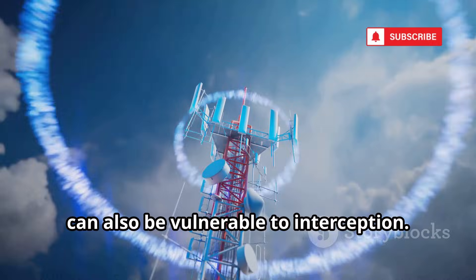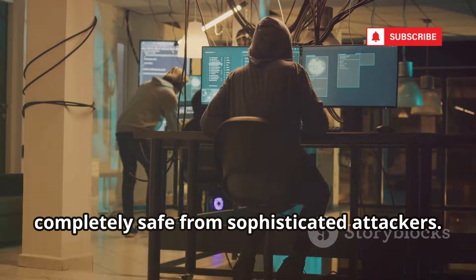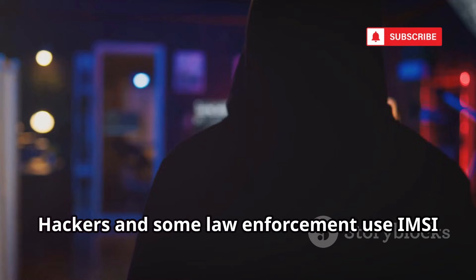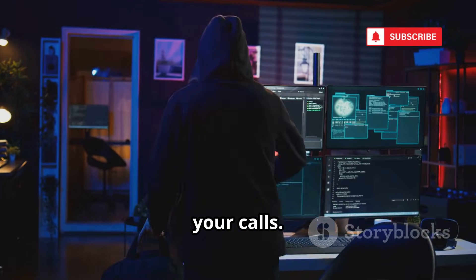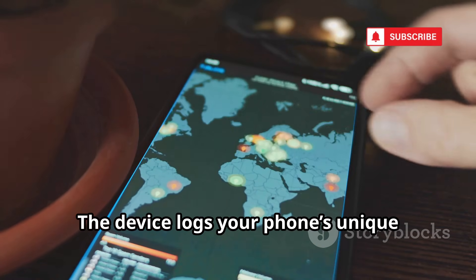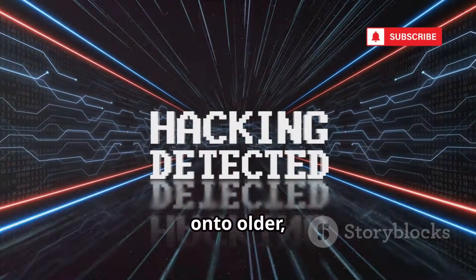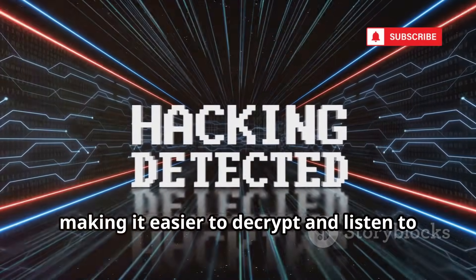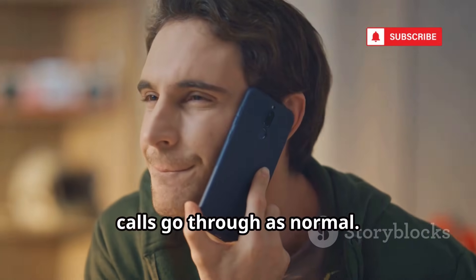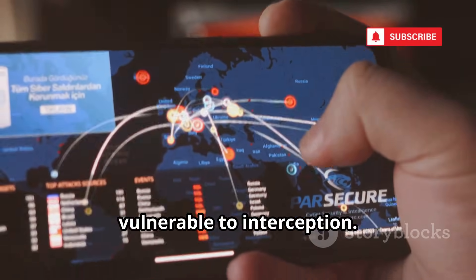The risks don't end with Wi-Fi. Even your regular phone calls aren't completely safe. Hackers and some law enforcement use IMSI catchers — fake cell towers — to intercept your calls. Your phone connects to the strongest signal, which could be a rogue tower. The device logs your phone's unique identifiers and can track your location. Advanced IMSI catchers force your phone onto older, less secure 2G networks, making it easier to decrypt and listen to your calls. You won't notice anything unusual — your calls go through as normal. While once rare, these devices are becoming more accessible to criminals, making even standard cellular calls vulnerable to interception.